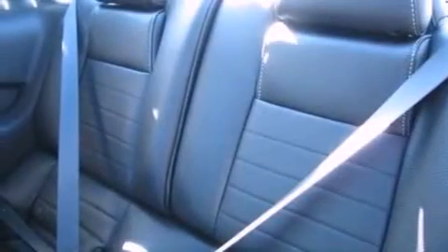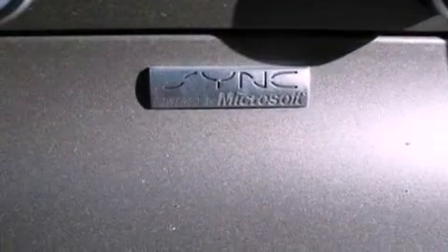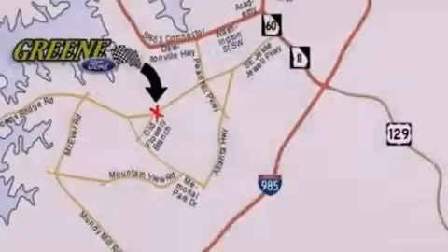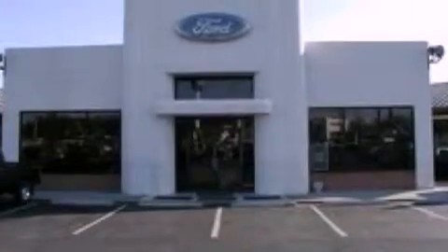The following features are also included: air conditioning, cruise control, full power accessories, a CD player, front fog lights, privacy glass, dusk sensing headlights, an anti-lock braking system, external temperature display, and a rear spoiler.